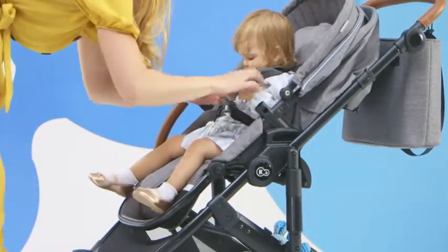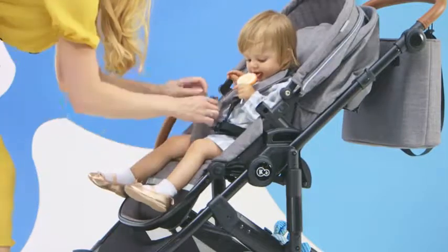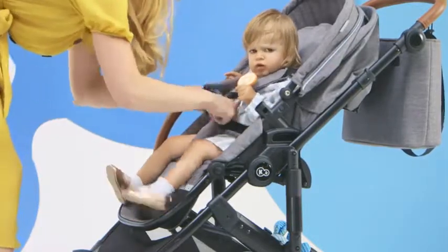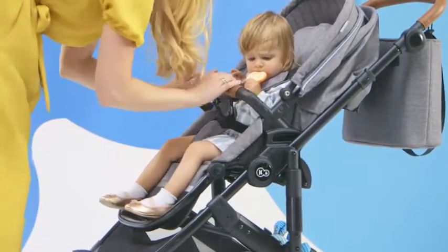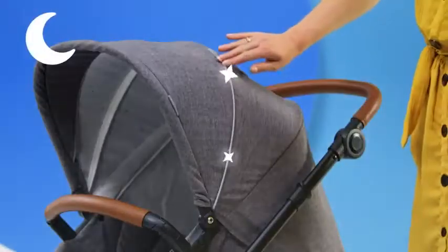We are off to see the world — safely. Thanks to the five-point belts, rail, and reflective elements on the cover.